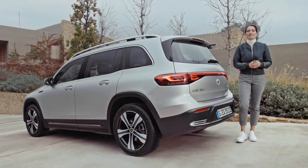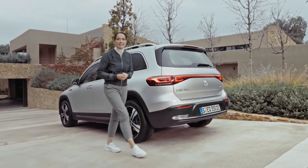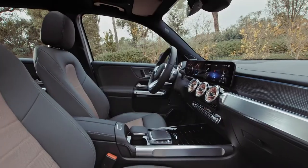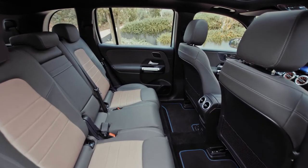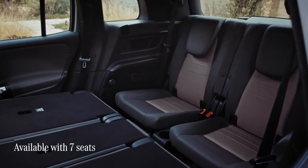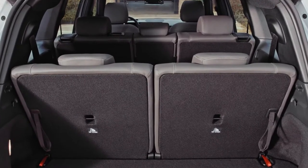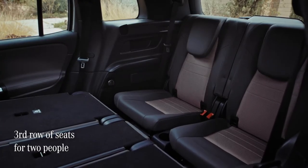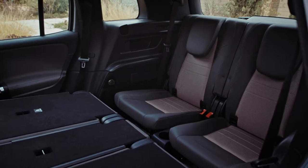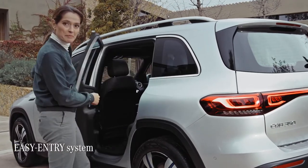The EQB is perfect for families, those with active lifestyles or those who just need an awful lot of room, because this is one of the most spacious compact electric SUVs out there. With the option of up to seven seats, it offers considerable versatility — there is nothing quite like it on the market. The EQB's third row of seats is roomy enough to accommodate people up to 1.65 metres tall, and they're really easy to access. Let me demonstrate.